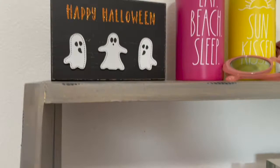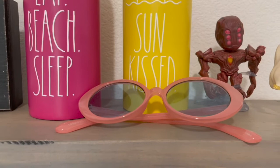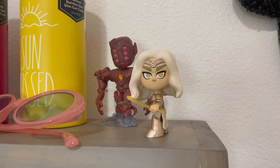Some little bottles to hold drinks and stuff, some sunglasses from my care package, and then two little mystery figures from the Eternals collection at Five Below. And my Minnie Mouse ears for when I go to Disneyland again with some of my friends.